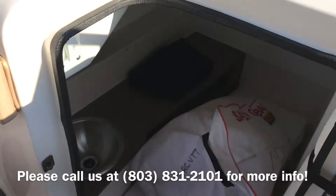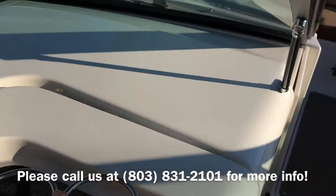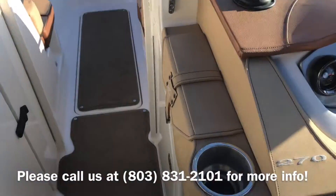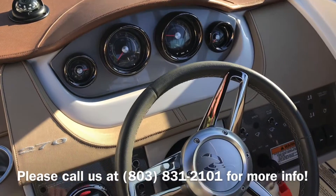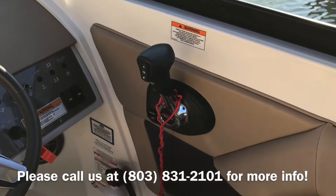This boat does come with a nice large head, full analog instrumentation, trim tabs, and digital throttle.